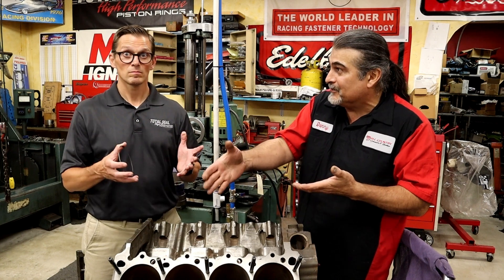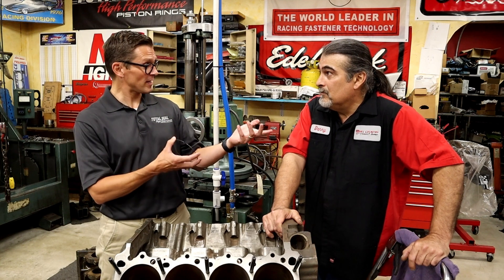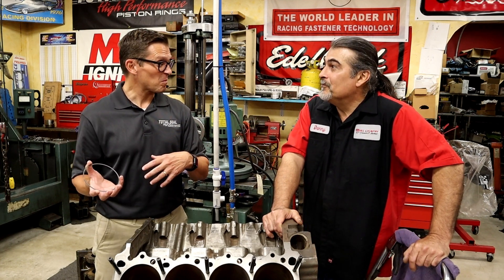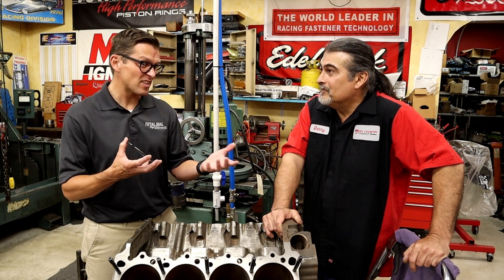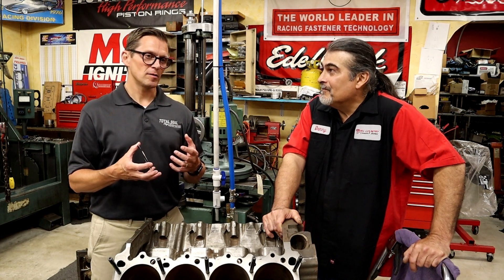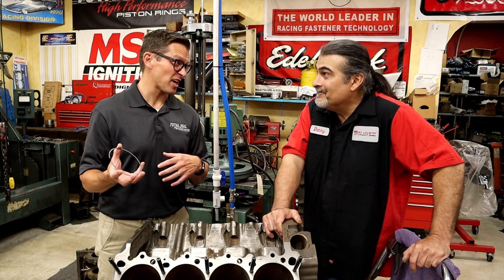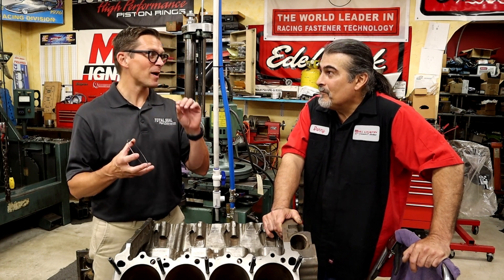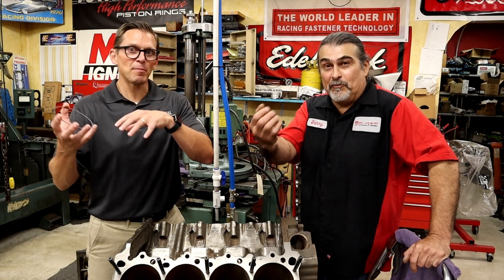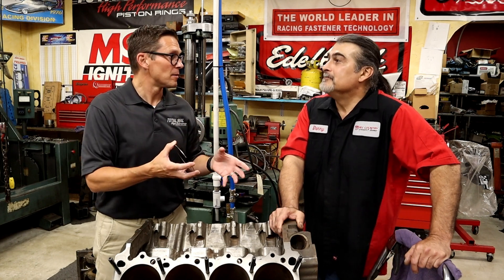Once the rings seal the compression, it holds them. Crankcase ventilation is a really strong part of perfect ring seal — 100%. When we were working on my dad's new engine project, the old pump was only pulling about seven inches of crankcase vacuum. You should probably pull about 14. The modern Cup stuff — those guys are pulling over 20 inches of vacuum.